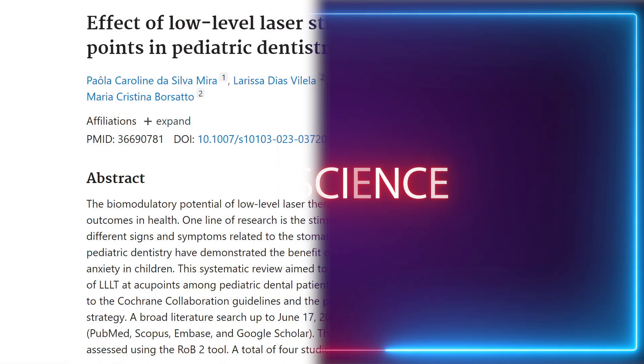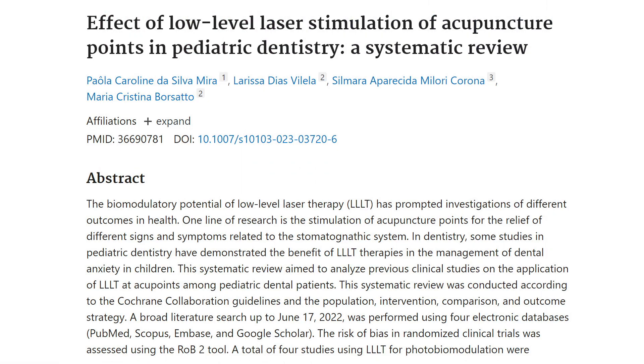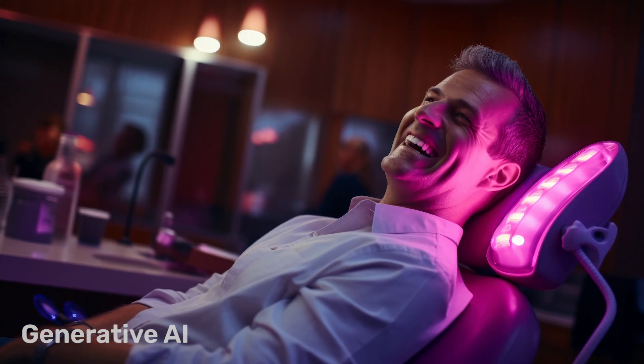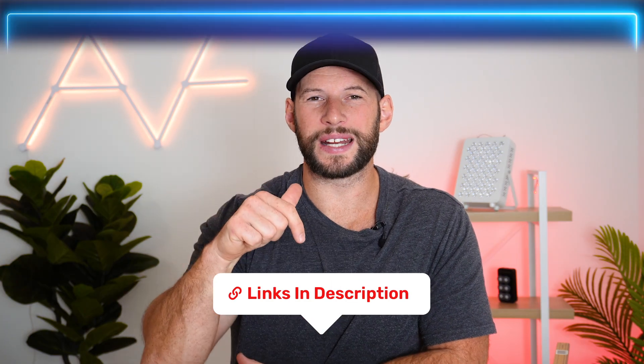This month's study is titled 'The Effect of Low-Level Laser Stimulation of Acupuncture Points in Pediatric Dentistry: A Systematic Review.' The study looks at using powerful laser treatment in the near-infrared spectrum to eliminate pain for dentistry work. The treatment time was very short — under a minute — and study participants reported much lower levels of pain. It also helped control the gag reflex when dentists were working towards the back of the mouth. Link to the full study is below.